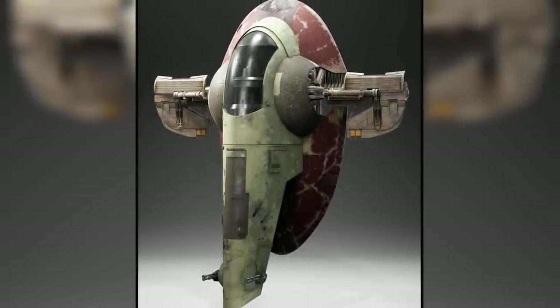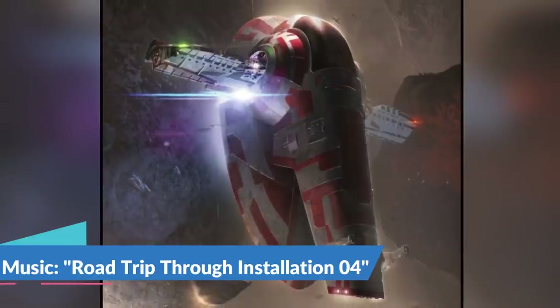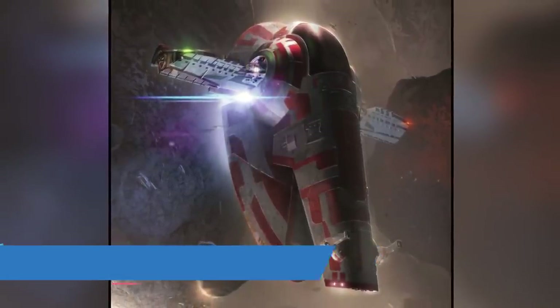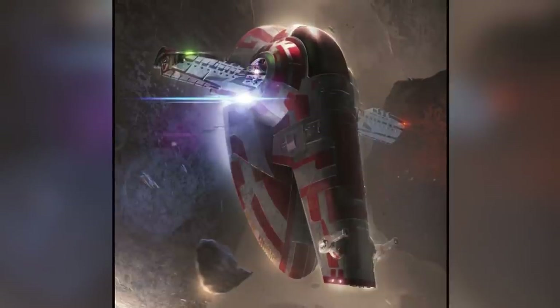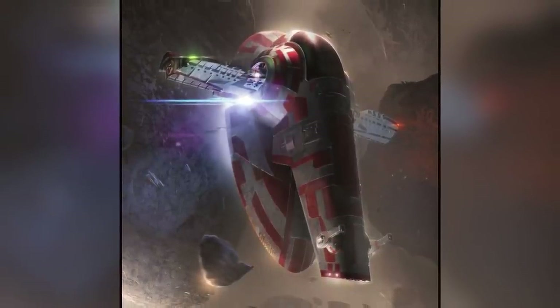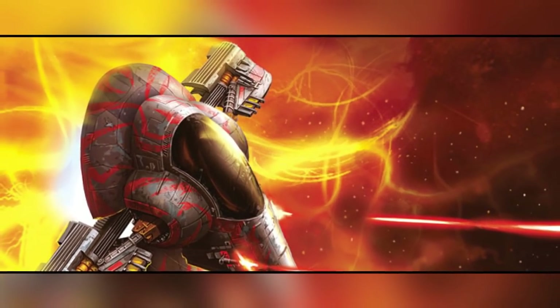The Slave I was the notorious starship of the bounty hunter Jango Fett and later his son Boba Fett. Manufactured by Kuat Systems Engineering as the Firespray-class patrol and attack craft, these ships' original purpose was to guard planetary prison complexes and recapture any inmates attempting to escape. However, only a handful of them were ever made due to their limited uses at the time.